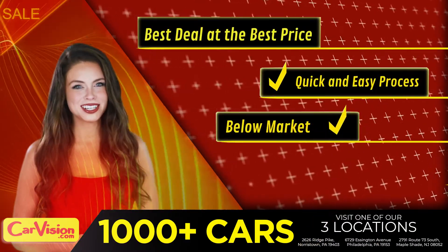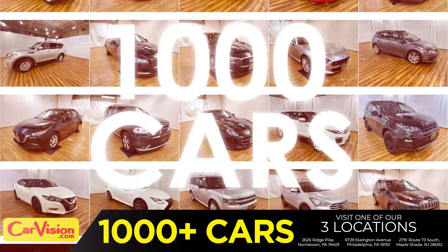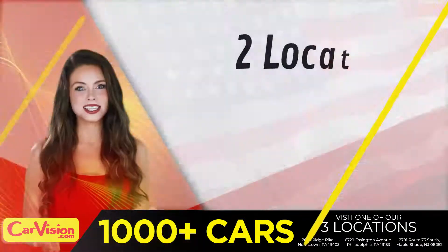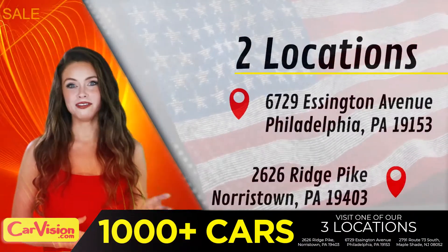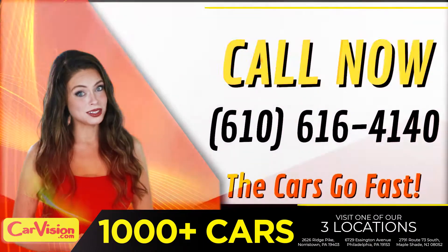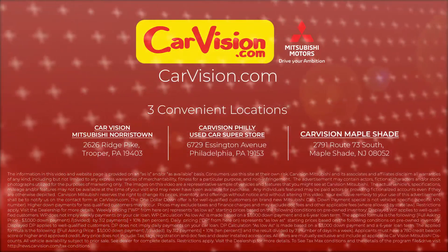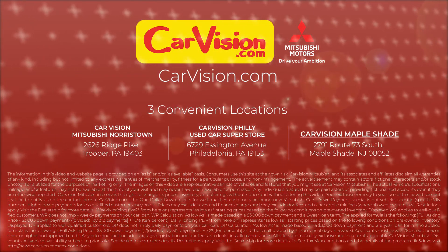Below market pricing, great customizable warranties, and a curated inventory of over 1,000 plus imports in two convenient locations in the Philadelphia region. Call now to book this ride before someone else does. The team looks forward to meeting you in person. Peace and love and safe driving.